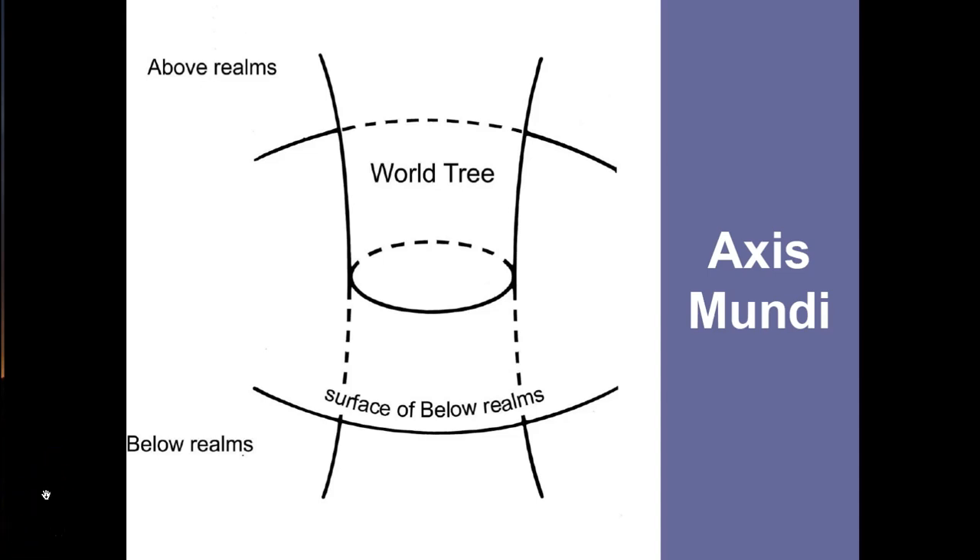Many societies see the axis mundi as a world tree — not a real tree, but a mythological tree that connects the world we live on with the above and below realms. A tree is an excellent metaphor for this, as roots extend down below the surface into the earth and branches extend above into the sky. Other cultures have other concepts of an axis mundi — they may be mountains, or features constructed by humans like mounds or pyramids. We will continue to see this concept in the following Mississippian period and also in Mesoamerica and South America.